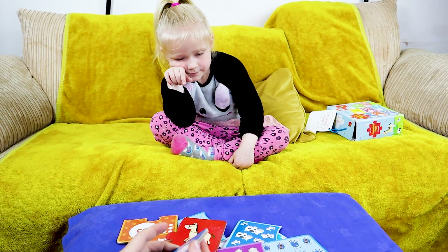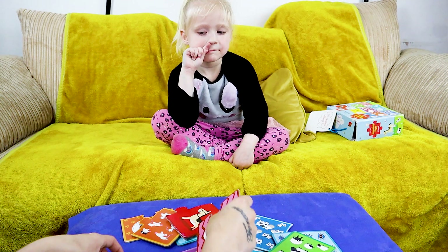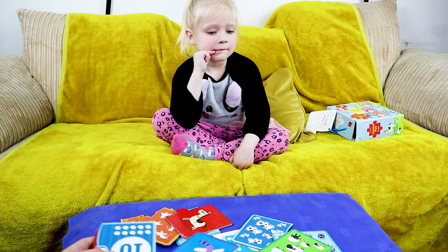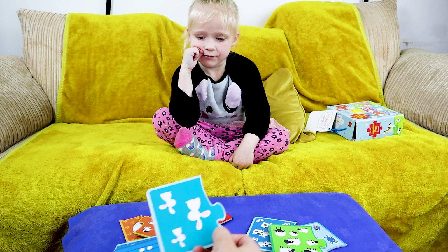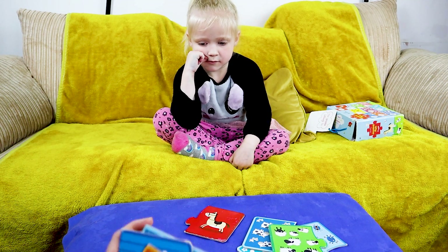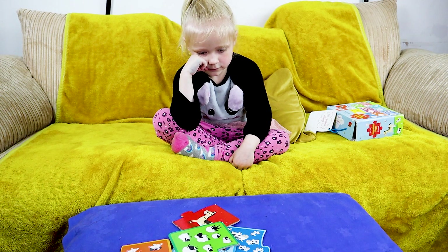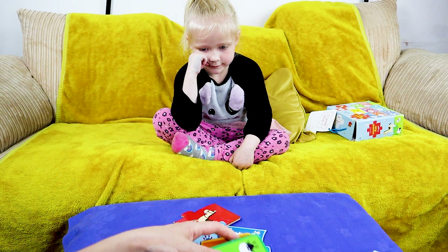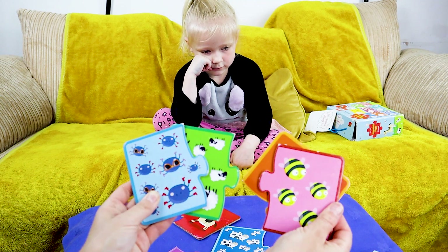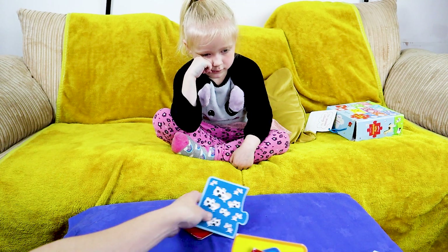Now we are going to mix up all the puzzle pieces. We are going to mix up all the numbers randomly. And then we mix up all the little animal pieces randomly.